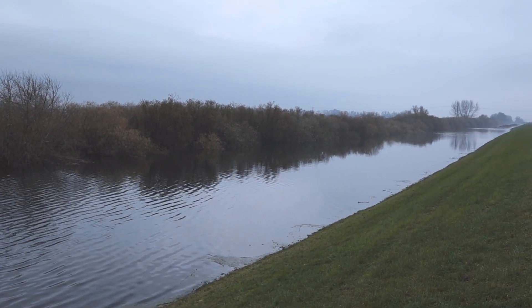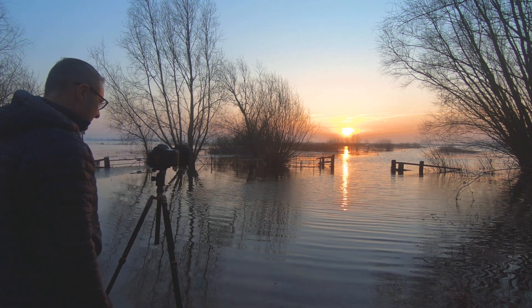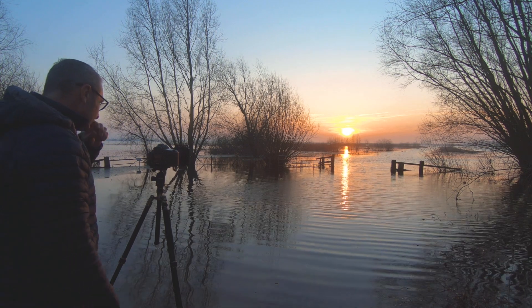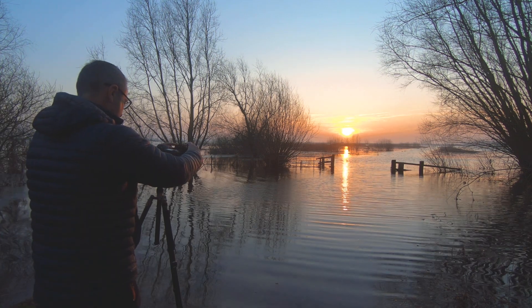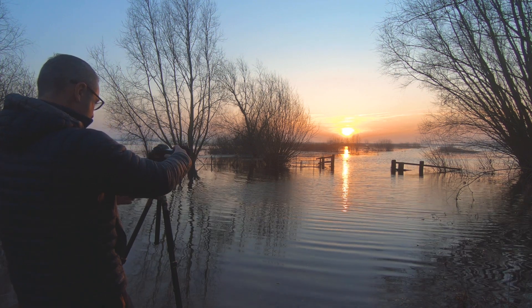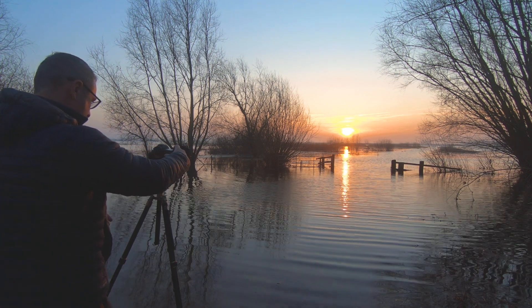But then you get a sunrise such as this at Welsh's Dam near Manea, reflecting gorgeous light through a submerged gate acting as great foreground interest. And the sound of the wildfowl waking up in the morning — reflecting is another good reason to get out with your camera in the Fens.